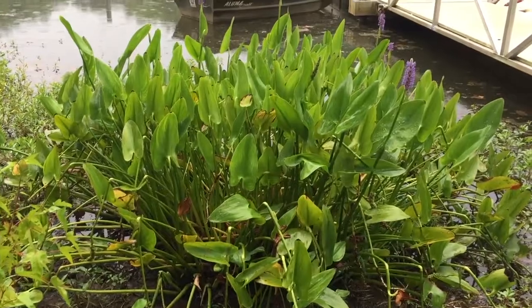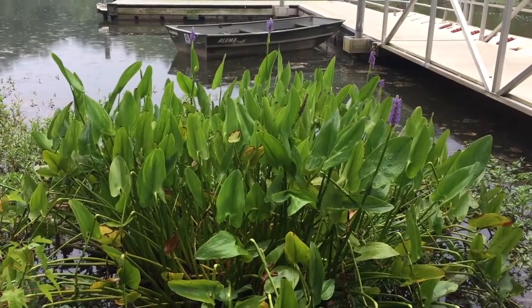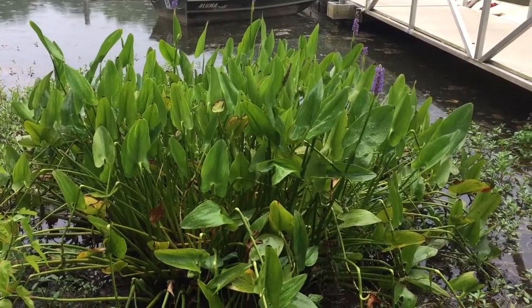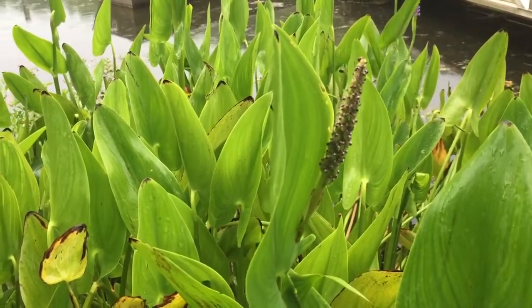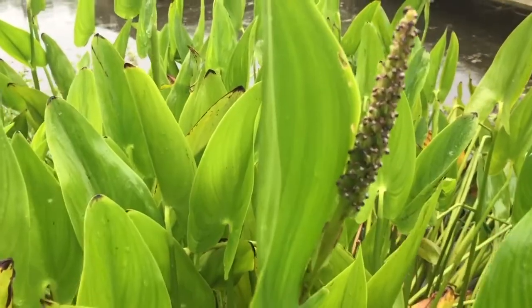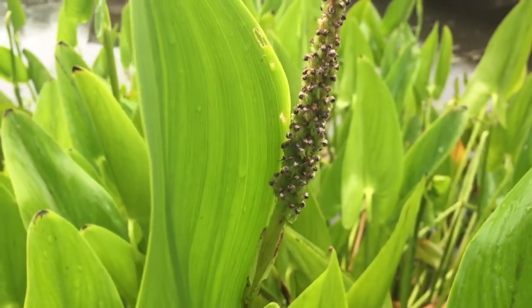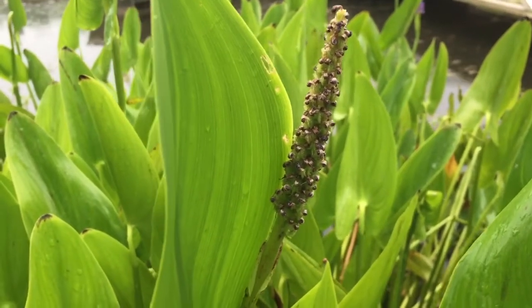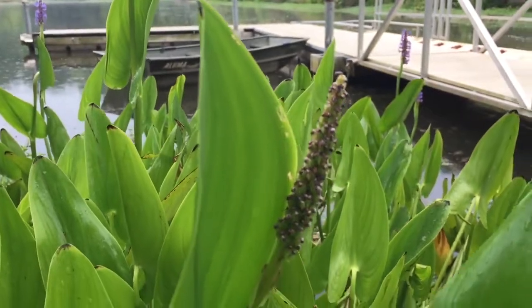Pickerel weed is indeed an edible plant — the young leaves can be eaten as well as the seeds. The seeds are similar to barley. On the dead flower spikes you can see some seeds, and if you're collecting them, pull gently; if they all fall off in hand, they're ready. If they don't come off, they need more time. Those seeds can be eaten raw, but they tend to taste better cooked.